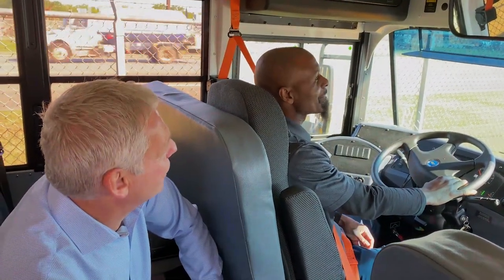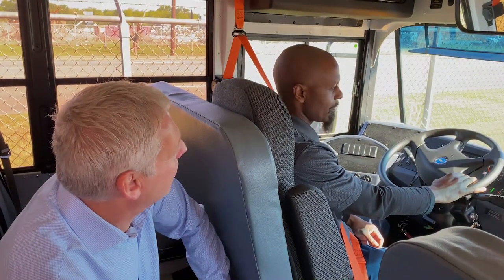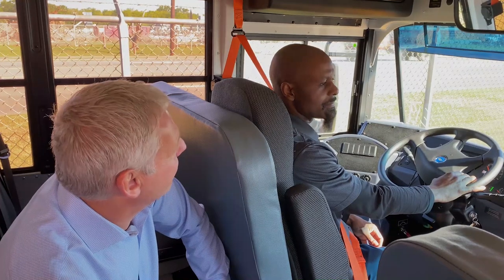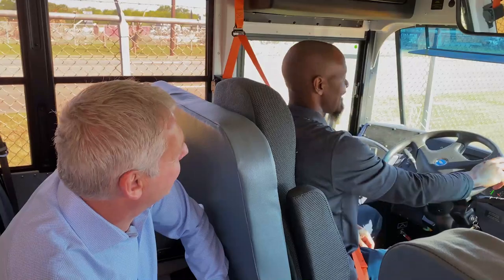We hear a lot from drivers telling us that a Bluebird drives like an SUV, not like a traditional bus — very easy. Let's see how easy it really is. Give it a shot, because I know one thing — I couldn't make this turn. Let's see the famous X-Man game.